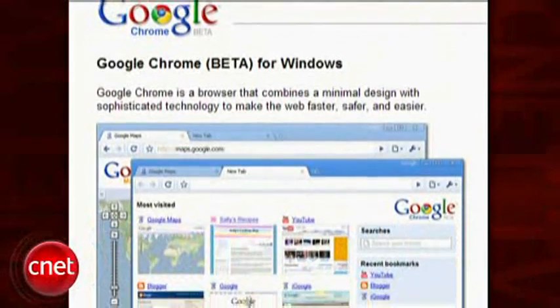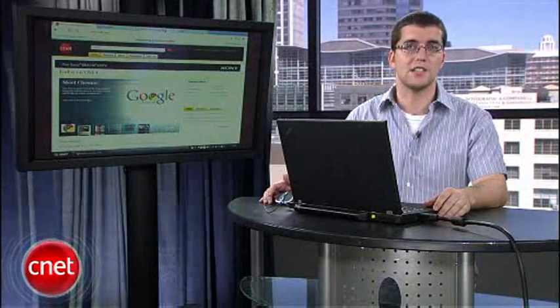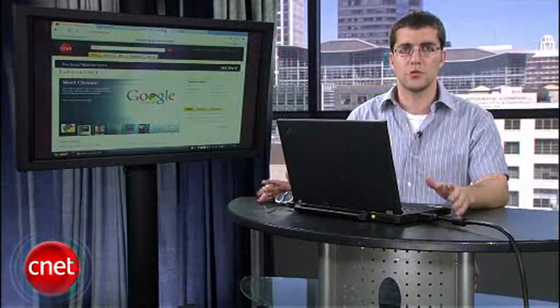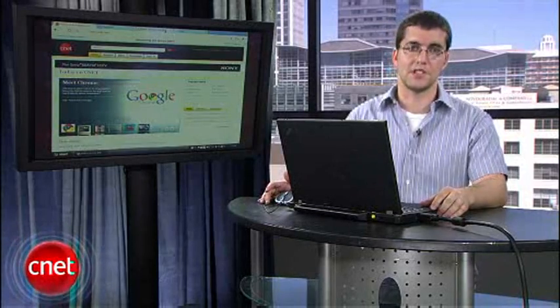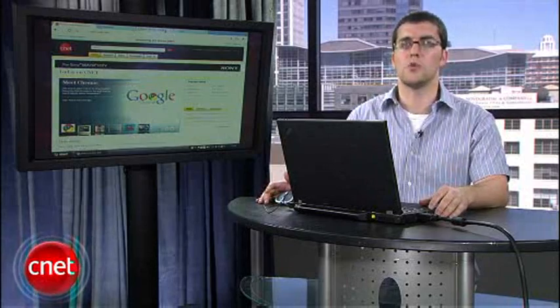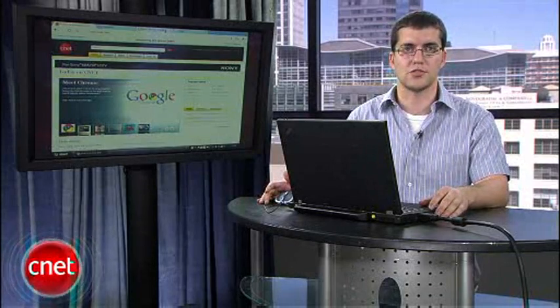Chrome is the first big-name browser to hit the market since Apple introduced Safari back in 2003, and it's poised by Google to shake up the top spots held by Microsoft's Internet Explorer and Mozilla's Firefox. Let's take a look at what makes Chrome different from some of the other browsers on the market.